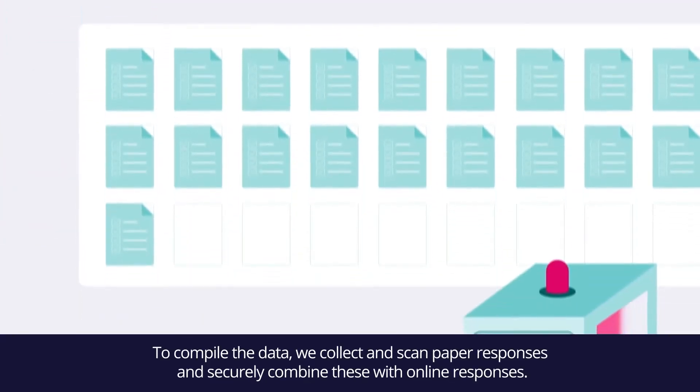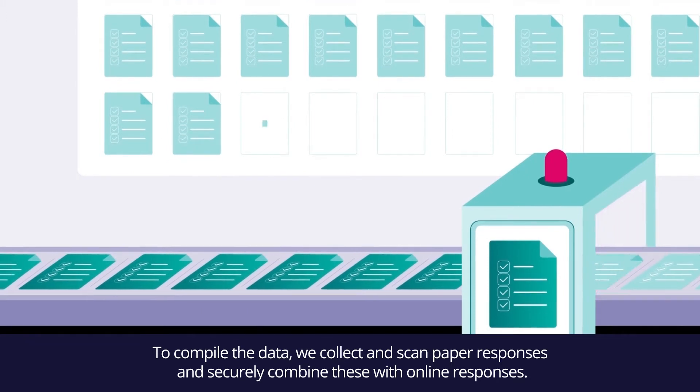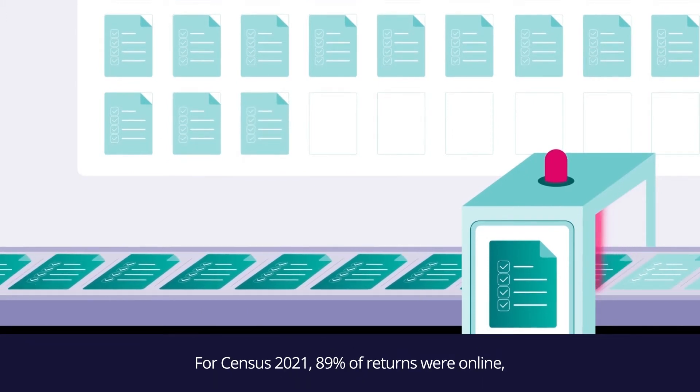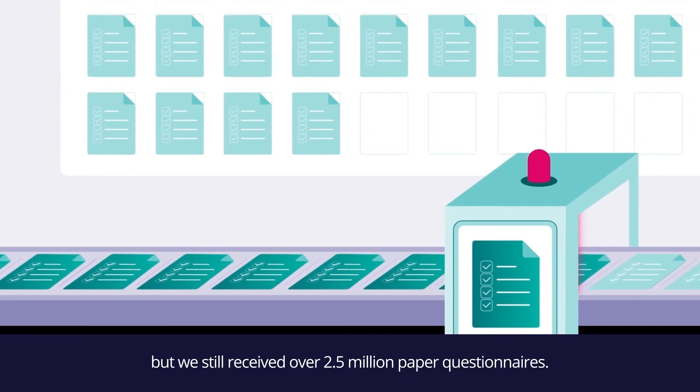To compile the data, we collect and scan paper responses and securely combine these with online responses. For Census 2021, 89% of returns were online, but we still received over 2.5 million paper questionnaires.